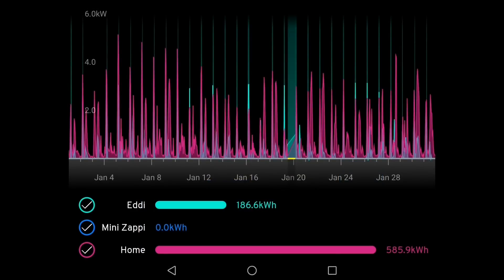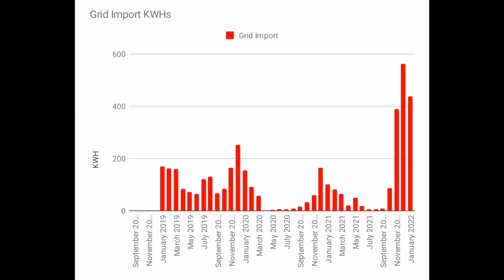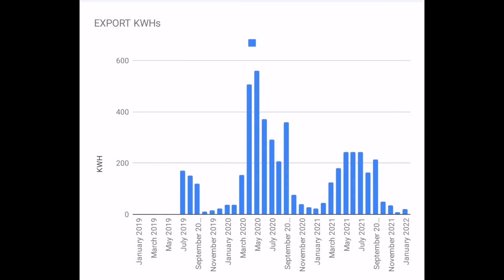Home energy usage was 585 kilowatt hours — still quite high because we're heating our home with mostly electricity this month. Eddie, that's all of our hot water, was 186.6 kilowatt hours. Surprisingly, these numbers are very similar to last month's in December. Import from the grid was 130 kilowatt hours less than December at only 437 kilowatt hours — because we generated more solar energy, so we didn't need to import it. Export back to the grid was quite low at 20 kilowatt hours, but as we get more solar energy in spring and summer we'll obviously be exporting more.